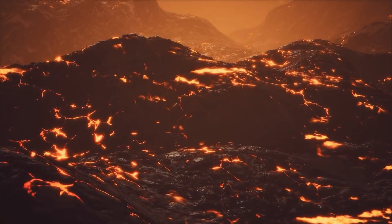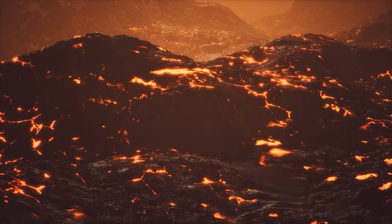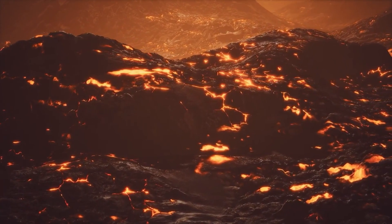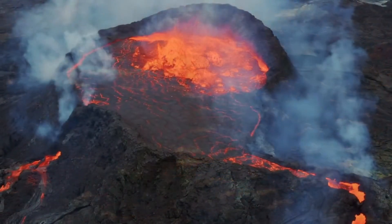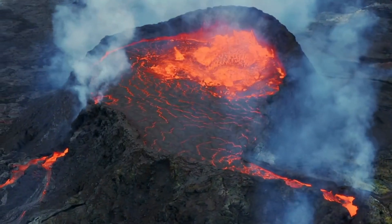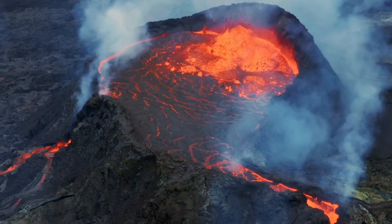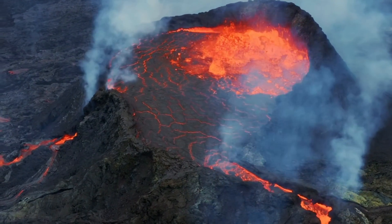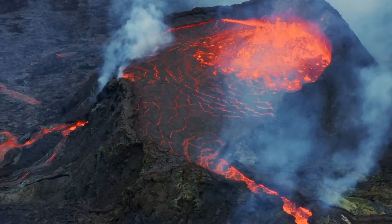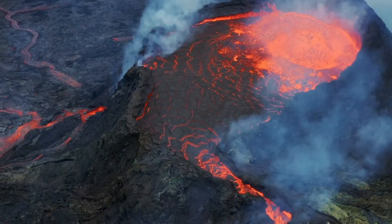Iceland's position as one of the most volcanically active areas in the world is due to its location on an active rift zone and the presence of a magmatic plume beneath it. This combination leads to the high production of magma, frequent eruptions, and a dynamically evolving landscape, making Iceland a natural laboratory for studying Earth's geological processes. If this video helped you better understand why Iceland is so volcanically active, please click the like button and consider subscribing to the channel.